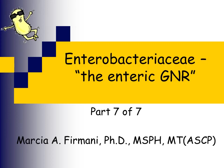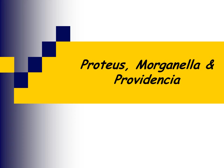This is the last part of our Enterobacteriaceae lecture. We're going to talk about several different genera, starting with Proteus, Morganella, and Providentia.